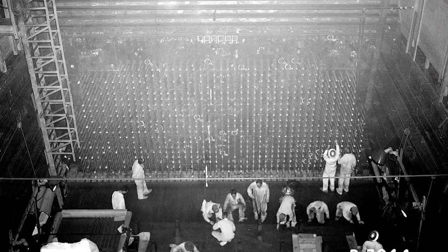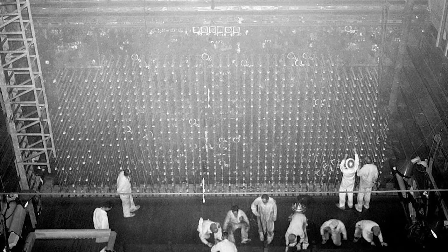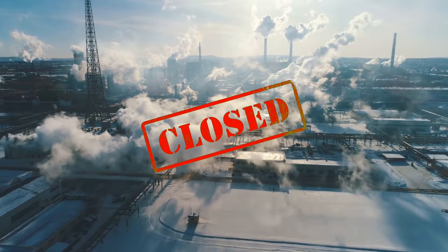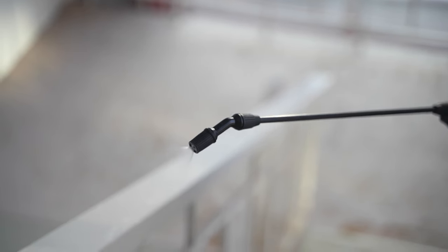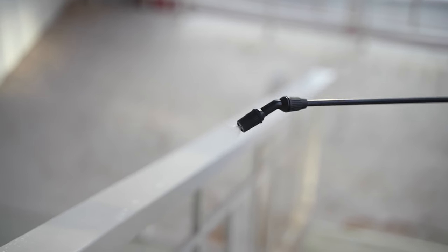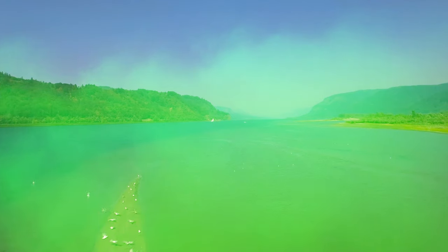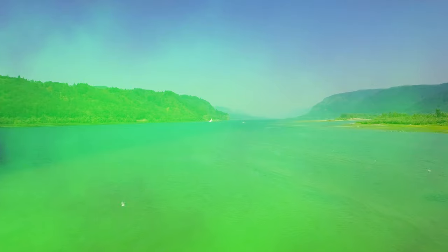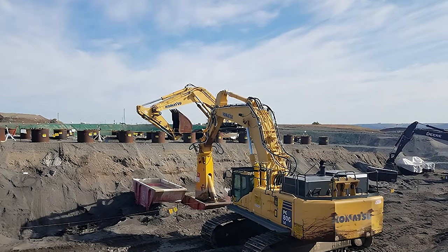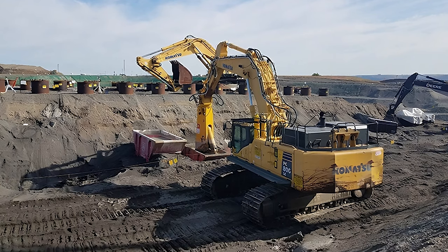But after a sufficient amount of plutonium had been produced, Site W's reactors were shut down and the facility closed its doors for good in 1971. Unfortunately, many of the site's waste disposal practices and safety procedures were ineffective, resulting in the release of large amounts of radioactive materials into the Columbia River and into the air. Site W then quickly became the focus of the United States' largest environmental cleanup.